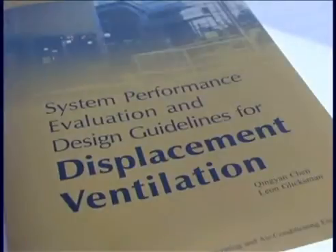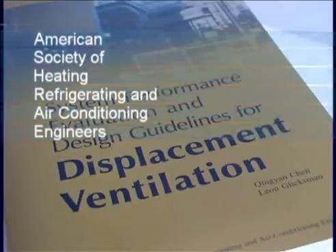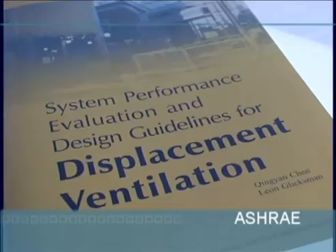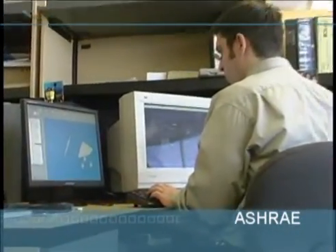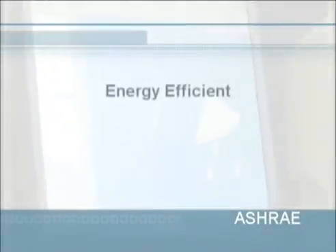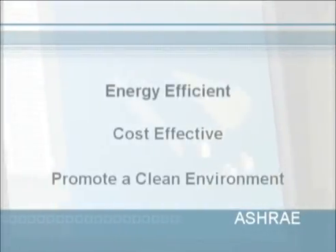By considering the requirements published by the American Society of Heating, Refrigerating and Air Conditioning Engineers, also known as ASHRAE, during the development of these products, we achieved our goal of creating the displacement ventilation family of products to be energy efficient, cost effective, and to promote a clean, healthy environment.